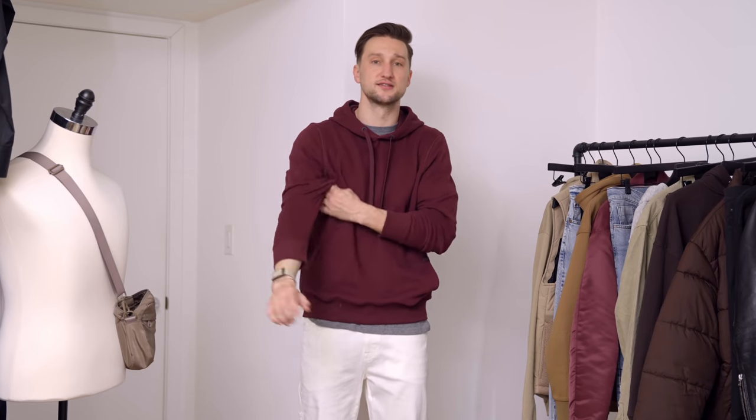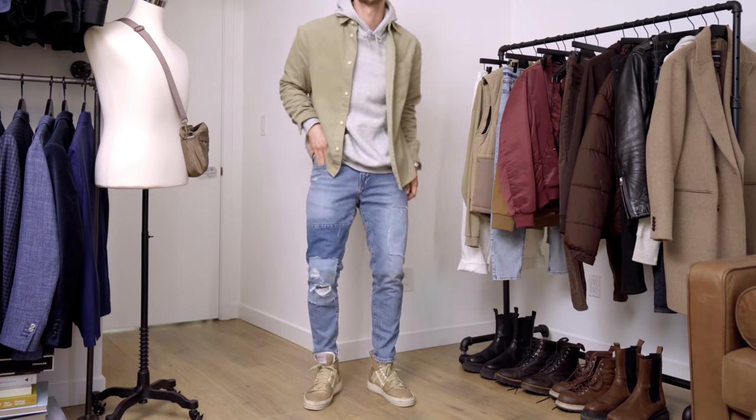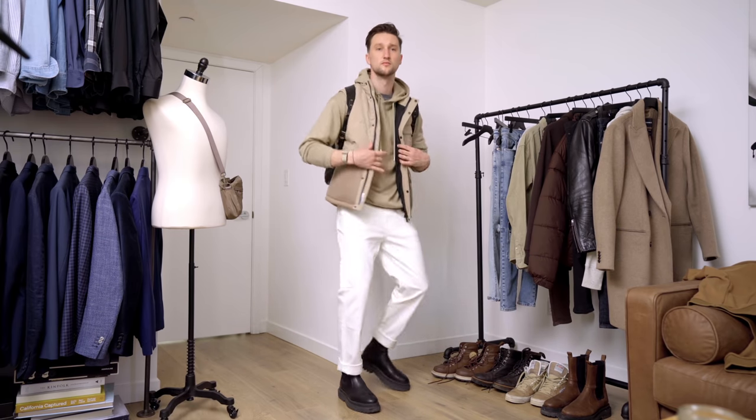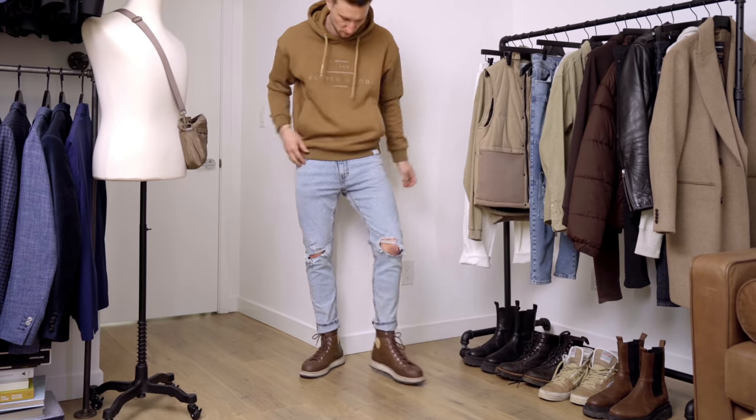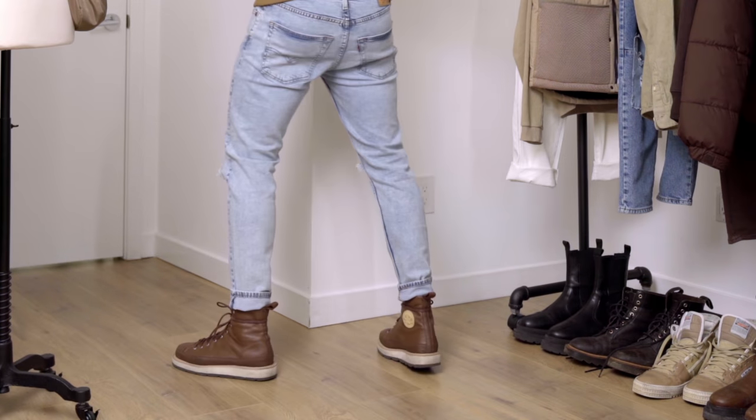Category number six: details. With your denim, details are somewhat limited — you can go for a distressed look with rips in the knees, or a patchwork look. I'm wearing carpenter jeans right now with a couple extra pockets — minimal but it adds a little to the look. The biggest thing you can do with denim in terms of details is how you cuff them at the bottom. Cuffing gives it a nice aesthetic — you can go for a smaller cuff, a bigger cuff, or a double cuff, depending on what your footwear looks like.